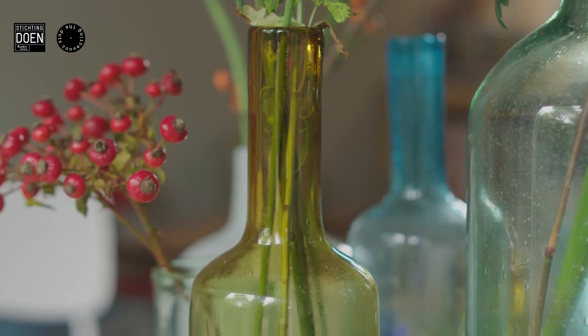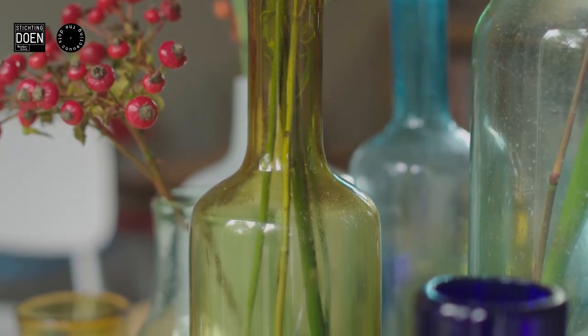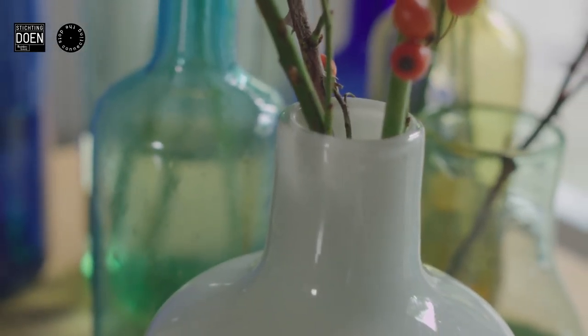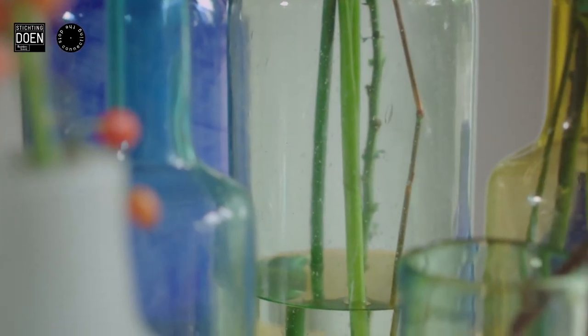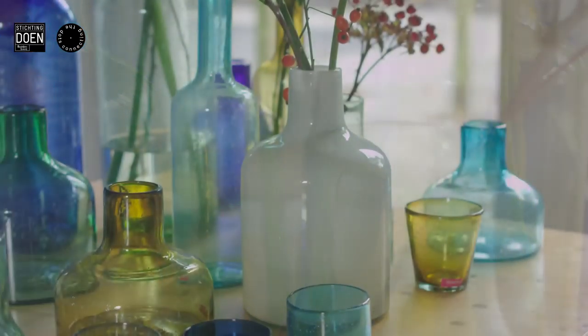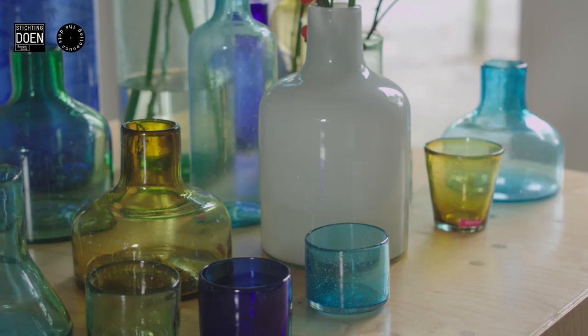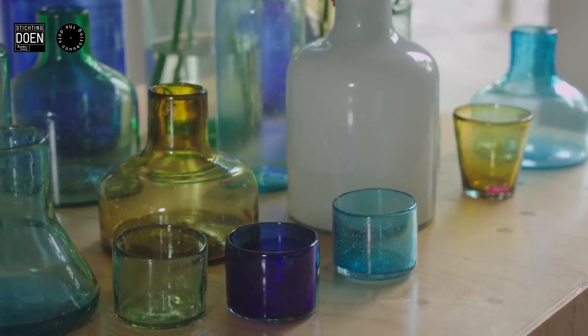It was all recycled glass, so we only had a few colors available. White, for example, was in the first collection — and we're already making the third collection at this moment. In the first collection, white was part of it, but the white came from recycled Nivea bottles. Since Nivea started producing in plastics, that material ran out.